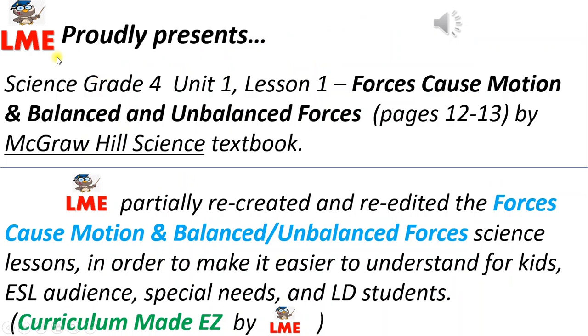Learning Made Easy proudly presents Science Grade 4, Unit 1 Lesson 1: Forces Cause Motion and Balanced and Unbalanced Forces, by McGraw-Hill Science Textbook. LME partially recreated and re-edited these science lessons in order to make them easier to understand for kids, ESL audiences, special needs, and LD students.